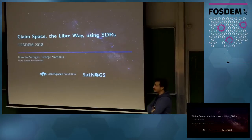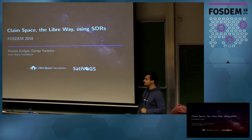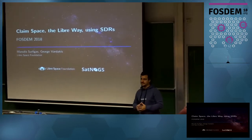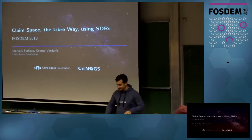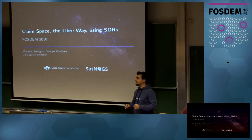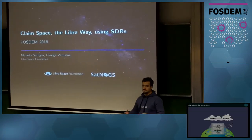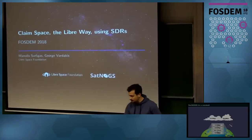Hi again, my name is Manolis. I'm from Libra Space Foundation, a non-profit organization in Greece. We are a team of space enthusiasts and freaks, and we use SDR as our main way to communicate with satellites and other things that we do.